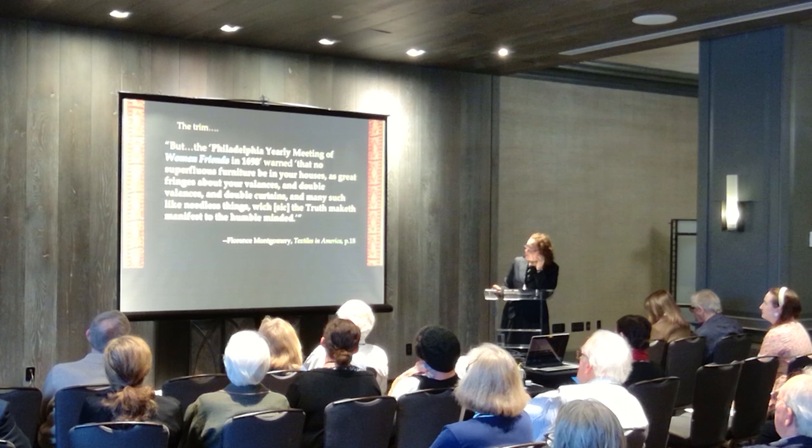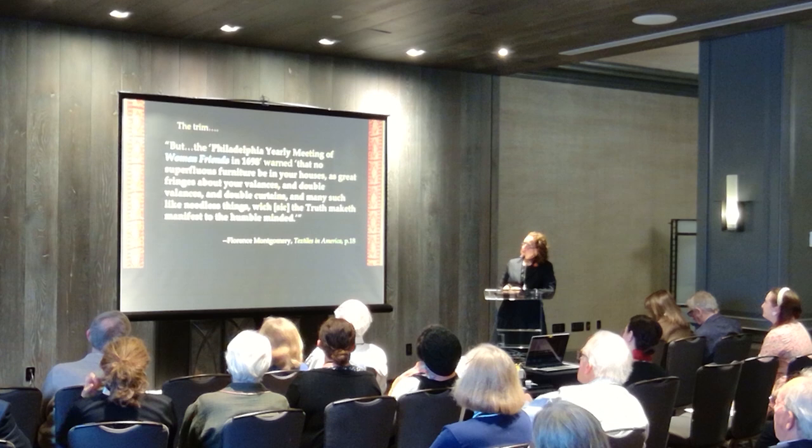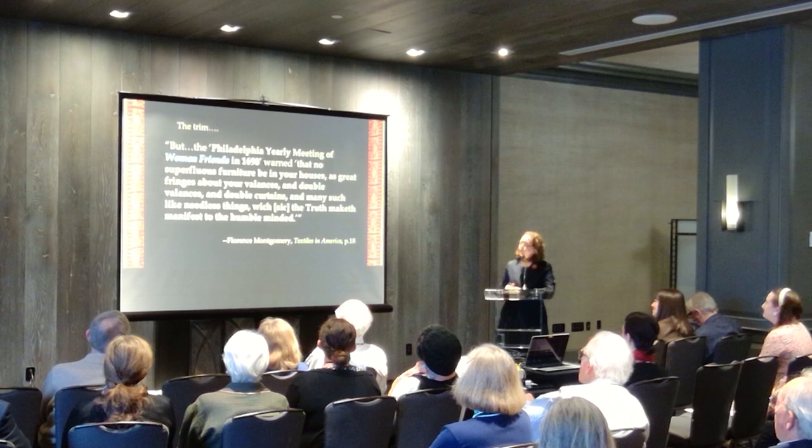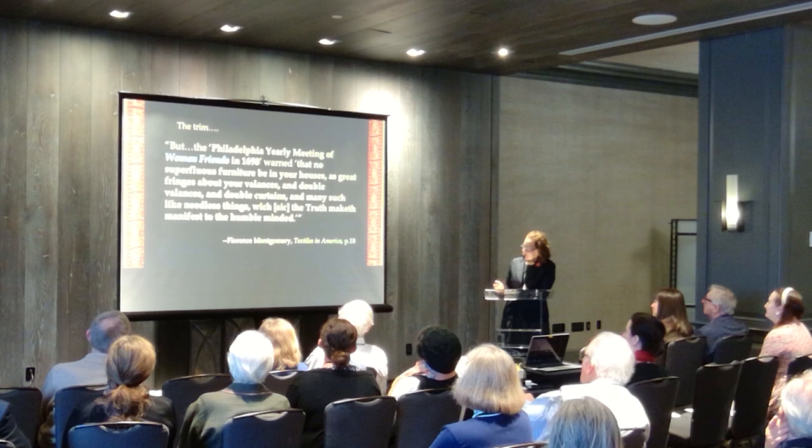I'd run up the budget on the paint and was spending more money than we planned. I was working with Rabbit Goody at Thistle Hill Weavers, and what I wanted to get for the trim was also going to be more than I had planned. Working with the committee, they were saying things to me like, 'But they were Quakers — would they really have trim?' And I said yes, they would.